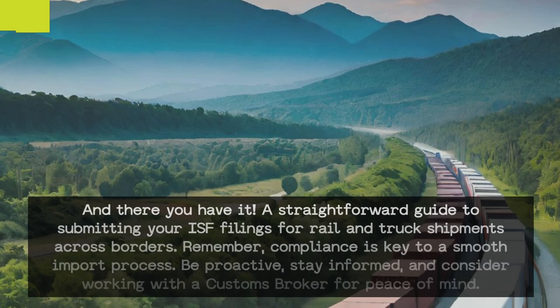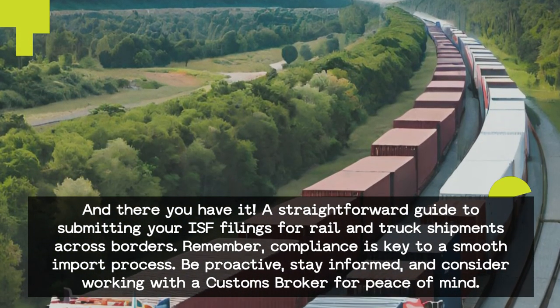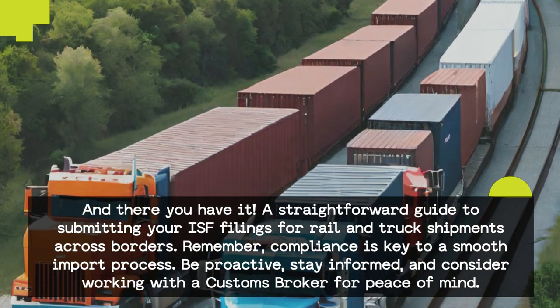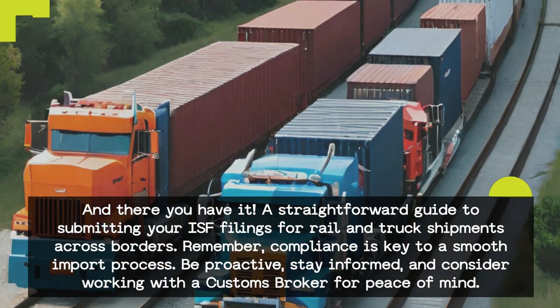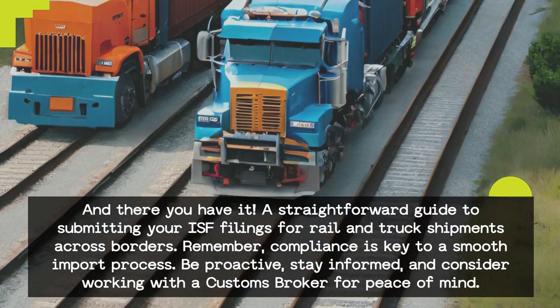And there you have it — a straightforward guide to submitting your ISF filings for rail and truck shipments across borders. Remember, compliance is key to a smooth import process. Be proactive, stay informed, and consider working with a customs broker for peace of mind.